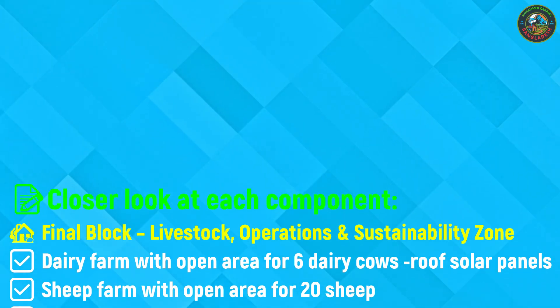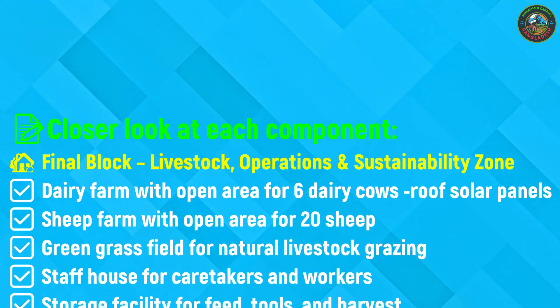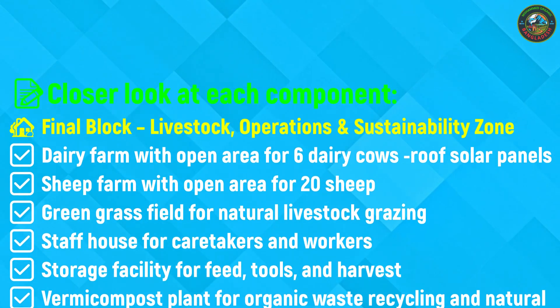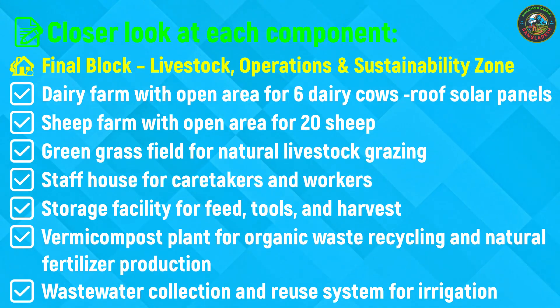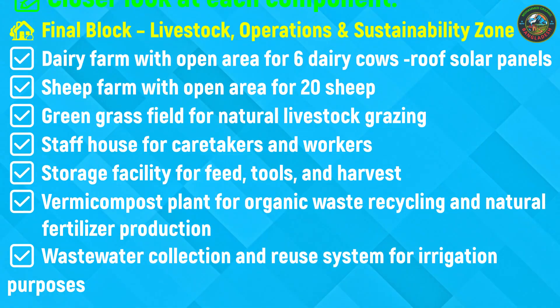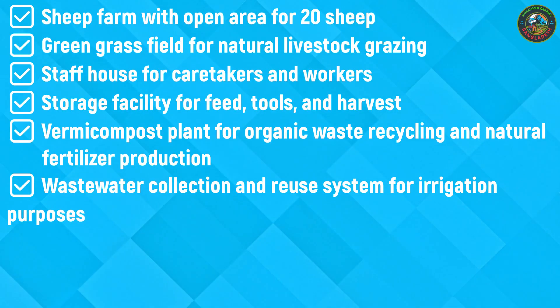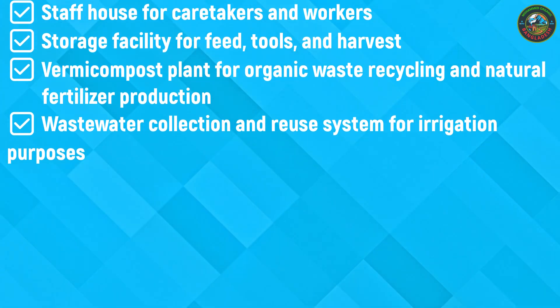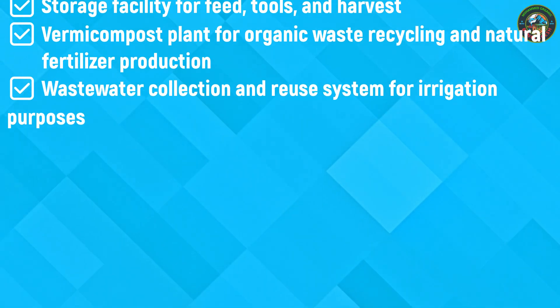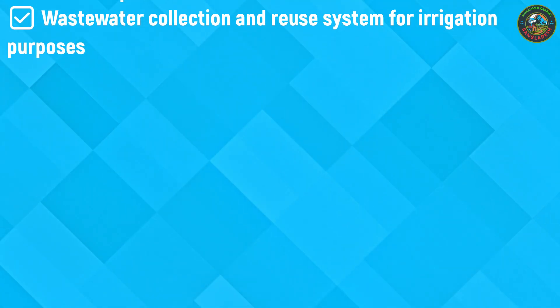The dairy farm features an open area for six dairy cows, allowing natural movement and grazing. The dairy shed is topped with solar panels, providing clean, renewable energy to support daily farm operations. Nearby, a dedicated sheep farm houses 20 sheep in an open and shaded environment. A green grass field provides natural fodder for the livestock. To support soil health and organic farming practices, a vermicompost plant processes organic waste into rich natural fertilizer. Additionally, a wastewater collection and reuse system has been set up to safely recycle water for irrigation, enhancing resource efficiency and eco-balance. This thoughtful design ensures the block remains both productive and environmentally responsible.